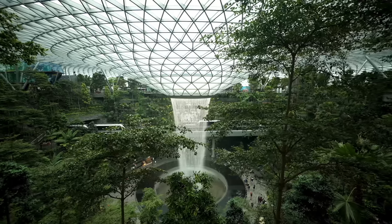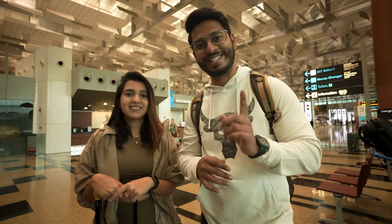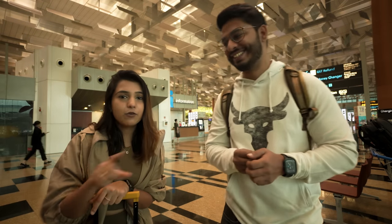Now it is time to explore Changi Airport. In this video, we will also give you a full review of Singapore Airlines economy class.